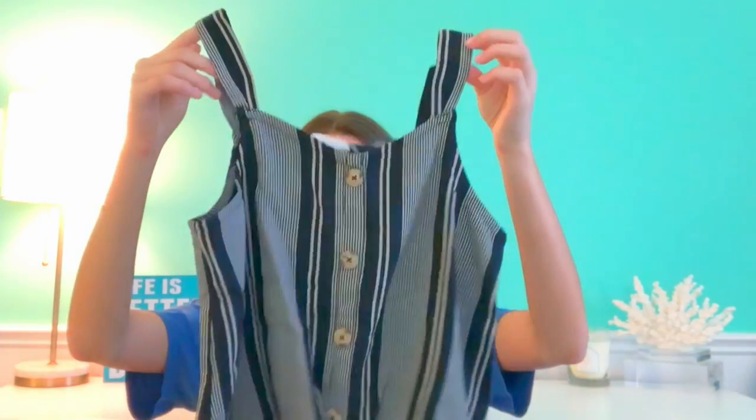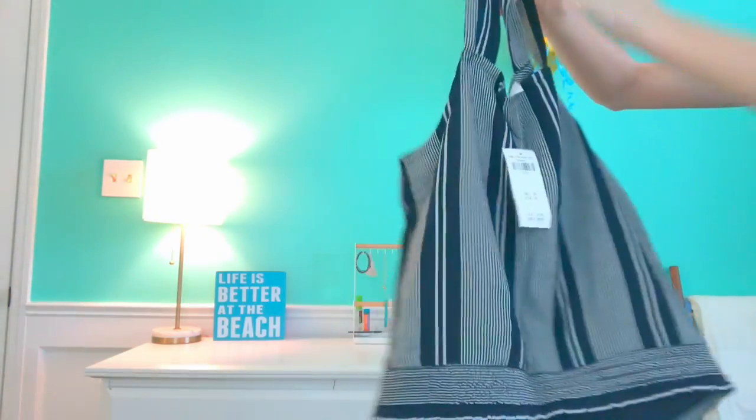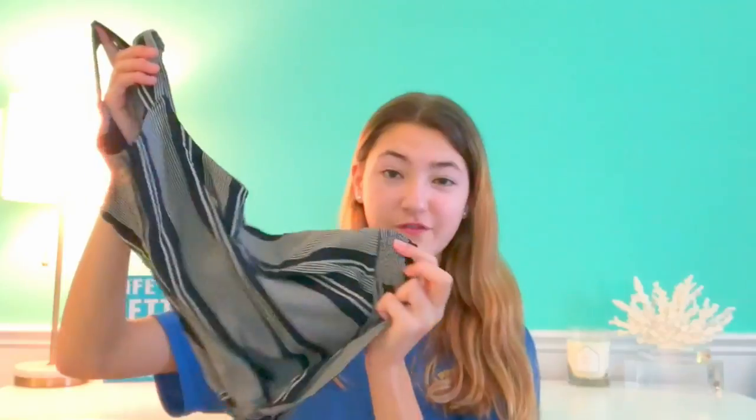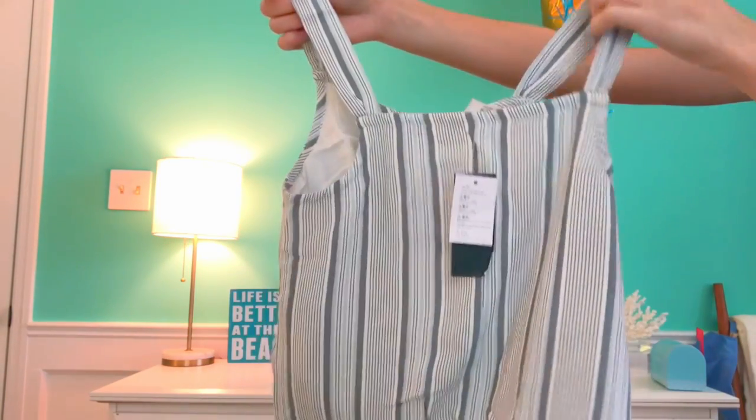Next up we have another shirt from Abercrombie. I don't really know how to describe it — it's sort of a tank top with a little stretchy fabric at the bottom. It isn't something I would usually go for but it's within my comfort zone. This next shirt is exactly the same but in a lighter fabric.